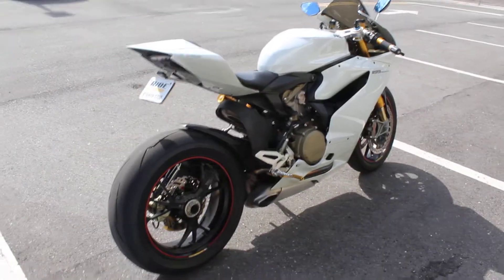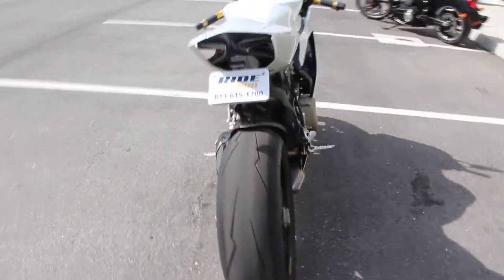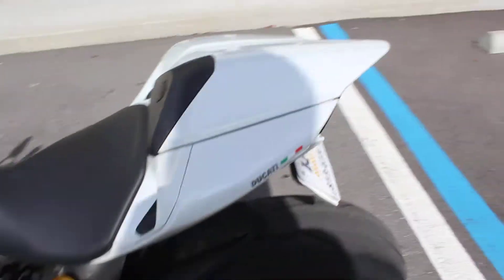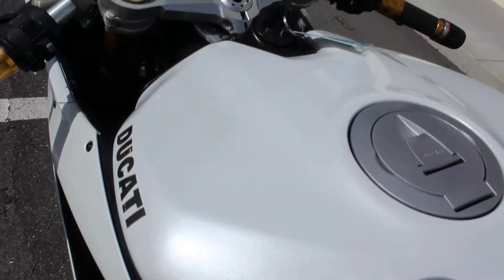I'd have to say this is the equivalent of a Ferrari of motorcycles. Sounds like one, rides like one, looks like one. Super exotic bike. Very cool. It's white, has a metal flake in it. I don't know if you can see that now. Bike's just gorgeous all around.